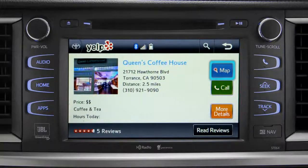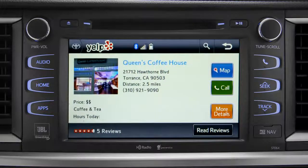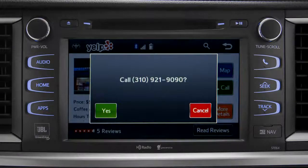Tap the map icon if you want to see where it is. Then you can press "Go To" if you want to program it as a destination. Or you can tap the back arrow to go back. Then tap the call button to place a call to them through your paired smartphone.